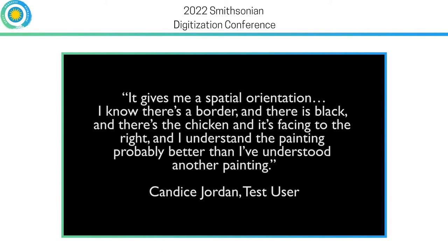We had a test user who was blind, Candace Jordan, try this out. She responded: 'It gives me a spatial orientation. I know there's a border and there is black and there's the chicken and it's facing to the right. And I understand the painting probably better than I've understood another painting.'